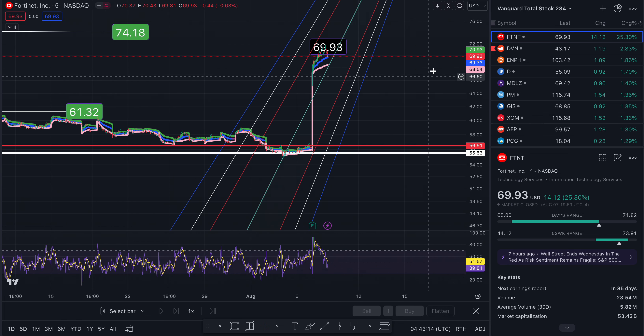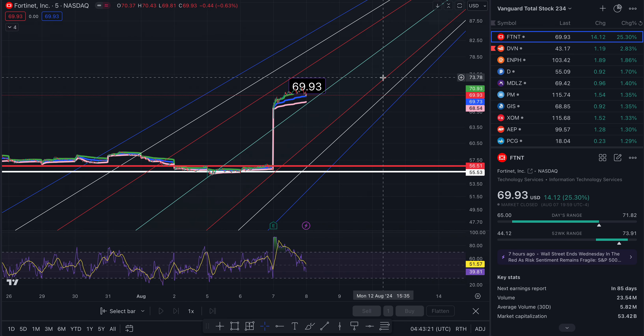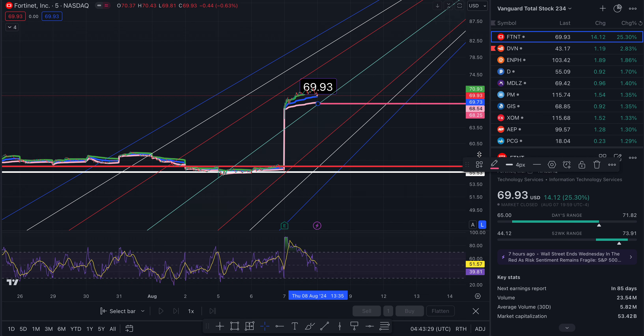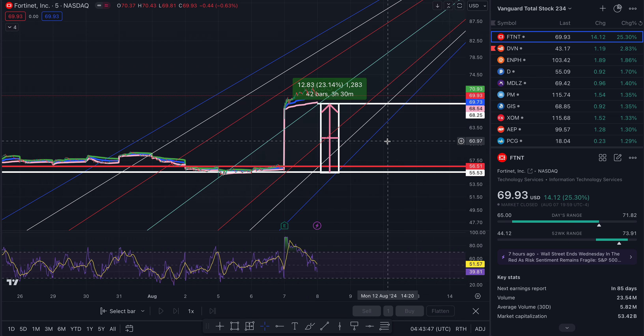I'll show you on a bigger timeframe so it's easier to see. If I want to get some other levels, I'll mark this out. This is the middle of the trend right here. So this used to be the middle of the trend and now we are here. From this channel to this channel represents basically a 23% return.